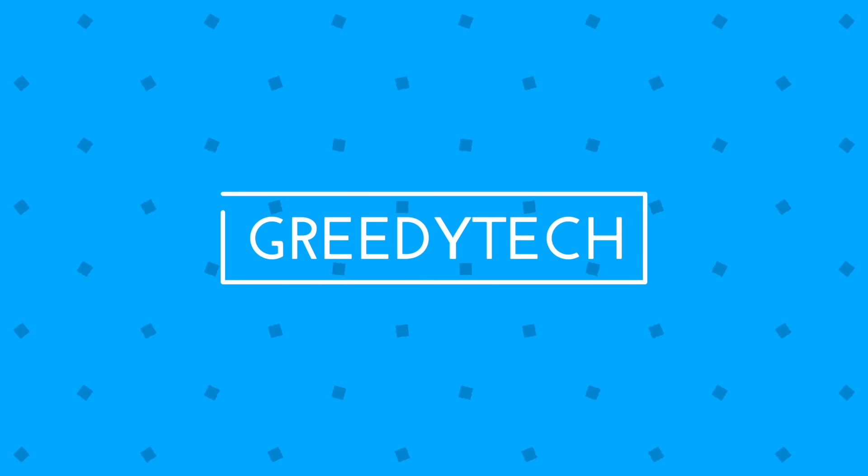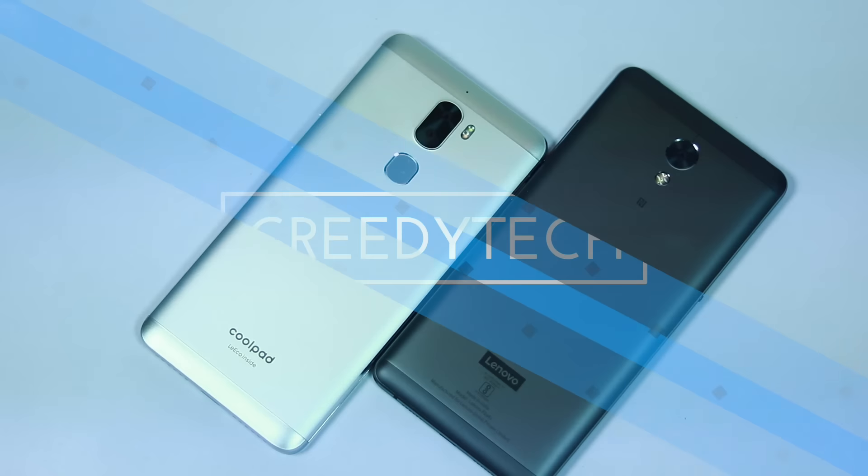What's up everyone, I am Nikhil from Greedytech and this is a quick comparison between Cool1 and Lenovo P2.